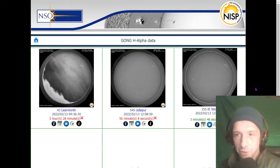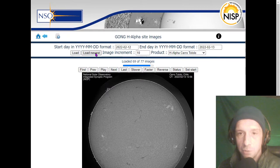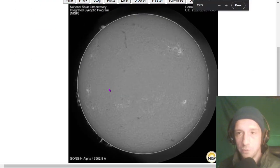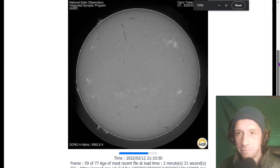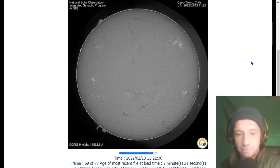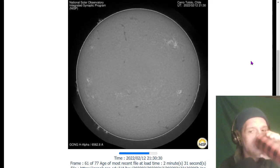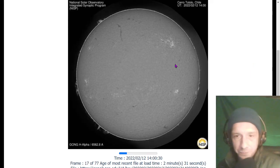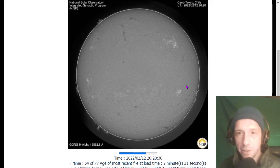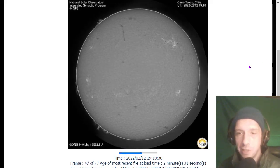Here come additional bonus features — how about the latest imagery from the ground-based observatory at Cerro Tololo, Chile? There's a huge plasma filament up here in the north, so the likelihood of additional coronal mass ejections continues. Remember, you don't need a solar flare to see a coronal mass ejection.